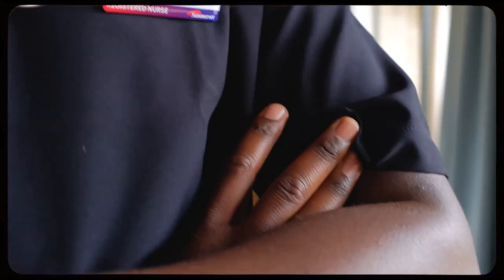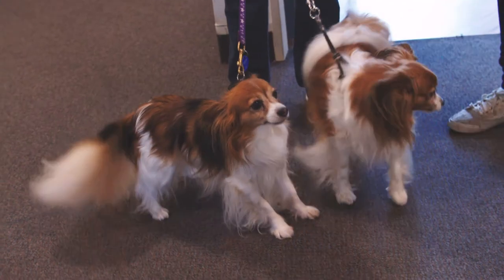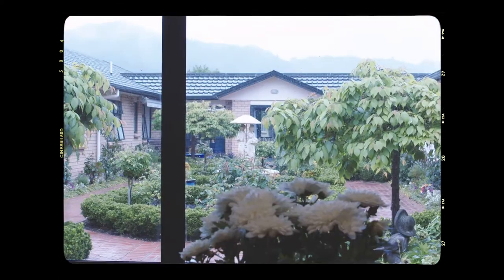Kia ora, my name is Tafadzwa. I'm a registered nurse at Somerset. Somerset provides care and support to the elderly — it's like a home away from home.